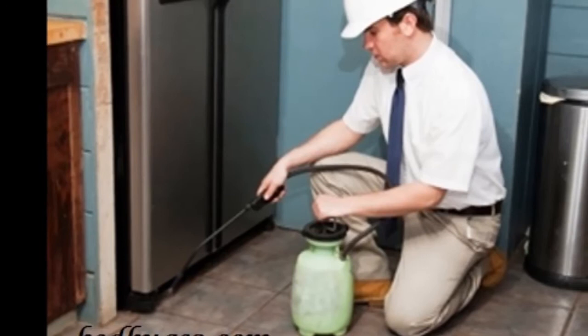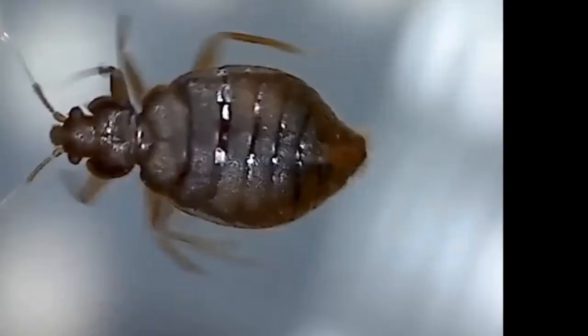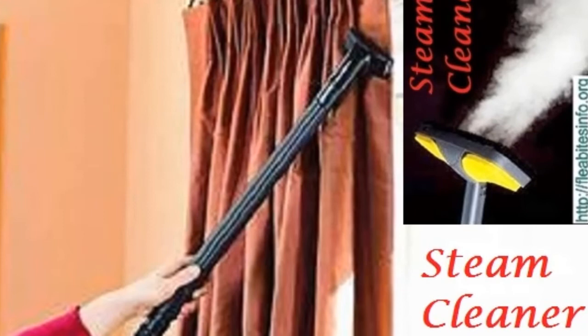To get rid of a bed bug infestation there is no other way except to kill them effectively. There are several ways to kill them, and a pest control professional is the best and recommended option, but due to its high cost people are searching for inexpensive methods. Here we have explained how to kill them in 24 hours with the help of household items. To use this method you'll need the following things: a washing machine, a dryer, sealable plastic bags, and a handheld steamer.